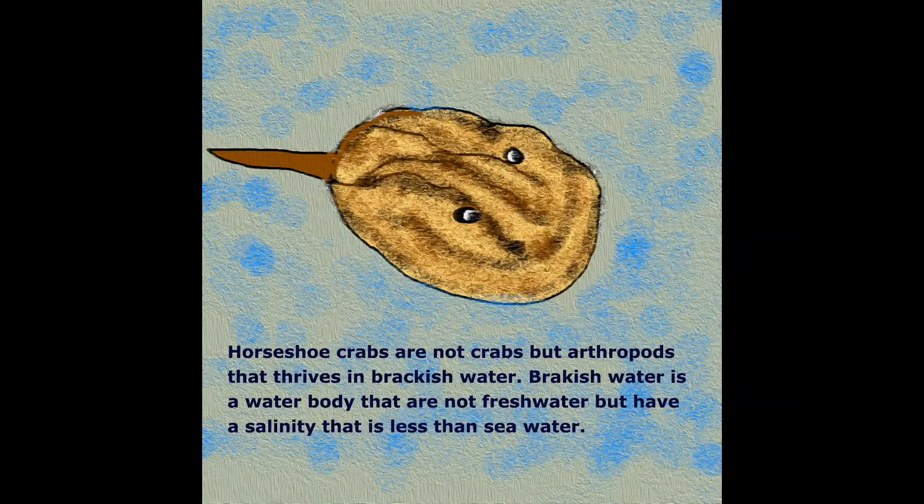Horseshoe Crab. Horseshoe crabs are not crabs but arthropods that thrive in brackish water. Brackish water is a water body that is not freshwater but has a salinity that is less than seawater.